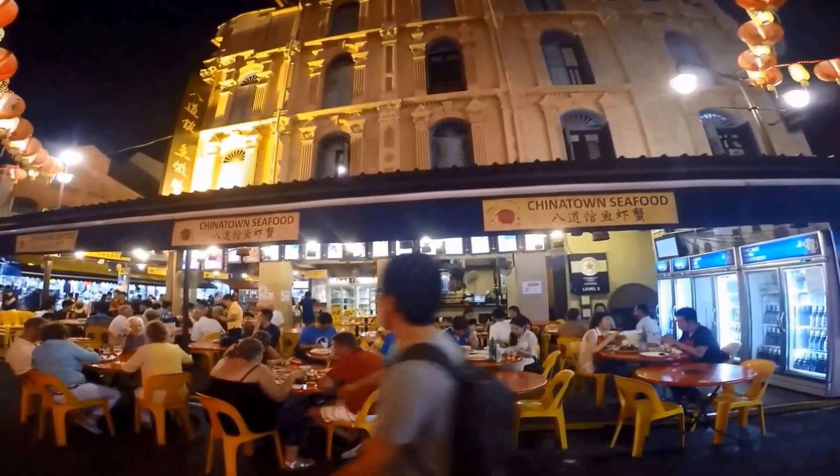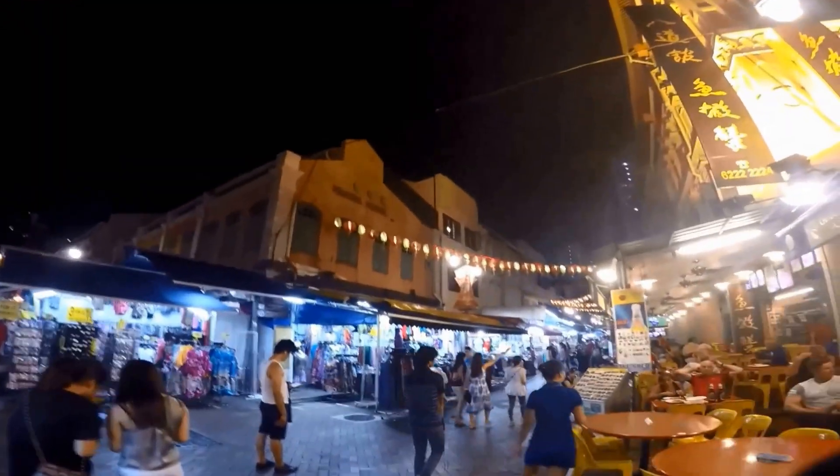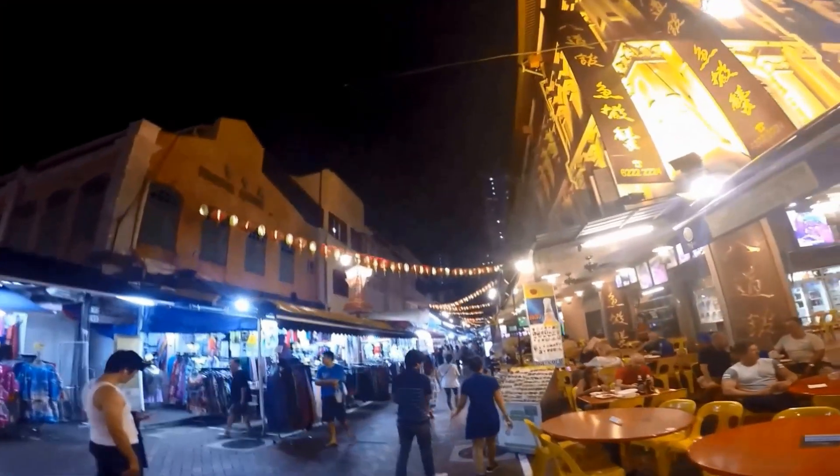There are cafes and restaurants all around Chinatown. Eat at one of the restaurants that serve their famous chili crab.